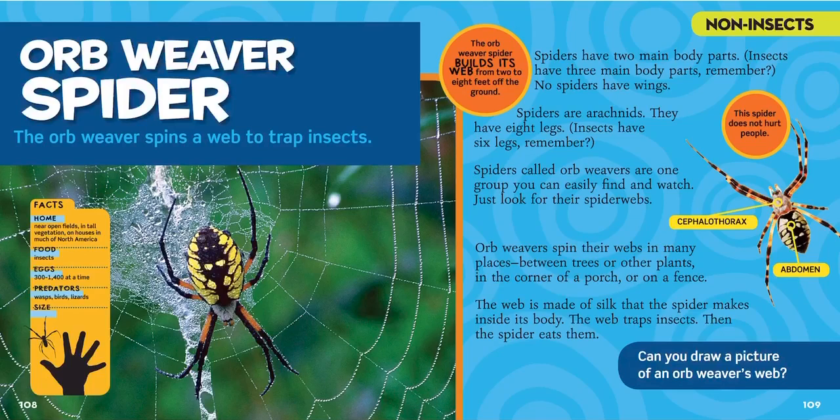Spiders have two main body parts, while insects have three main body parts. No spiders have wings. Spiders are arachnids — they have eight legs, and insects only have six, remember? Spiders called orb weavers are one group you can easily find and watch. Just look for their spider webs and their big yellow spots.